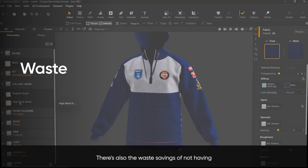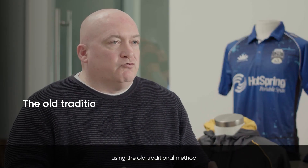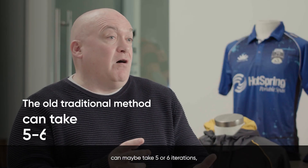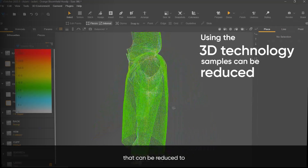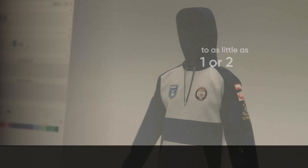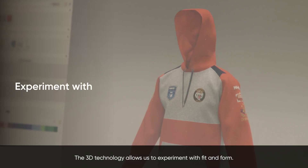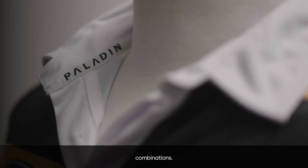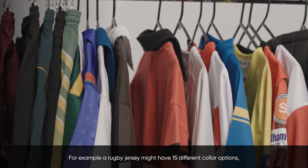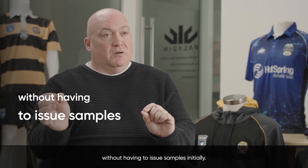There are also waste savings from not having to make multiple samples. Using the old traditional method could take five or six iterations, whereas using the 3D technology that can be reduced to as little as one or two. The 3D technology also allows us to experiment with fit and form. We operate with quite a lot of collar combinations — a rugby jersey might have 15 different collar options, and if we're developing a new collar, we can make the adjustments needed within the software without having to issue samples initially.